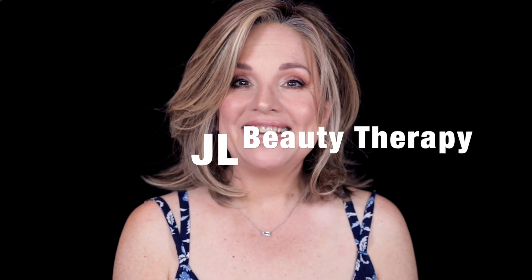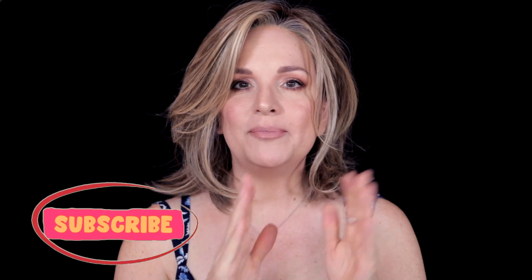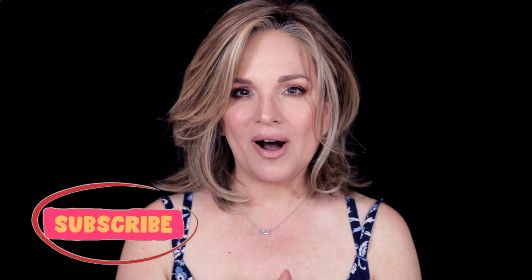Hi everybody, Jill here. Welcome to my channel. Today we're going to do something I think — well, I've been looking forward to this. I've been kind of planning this for a while.